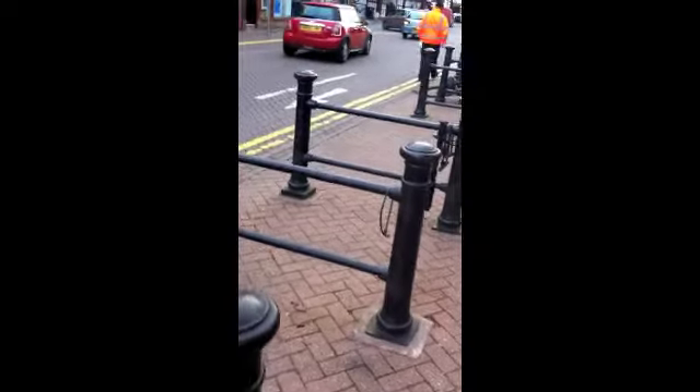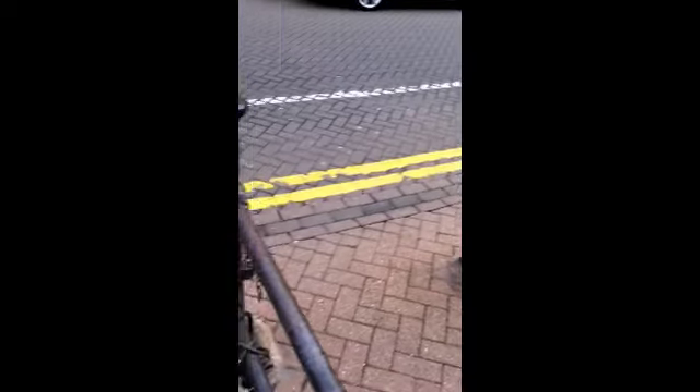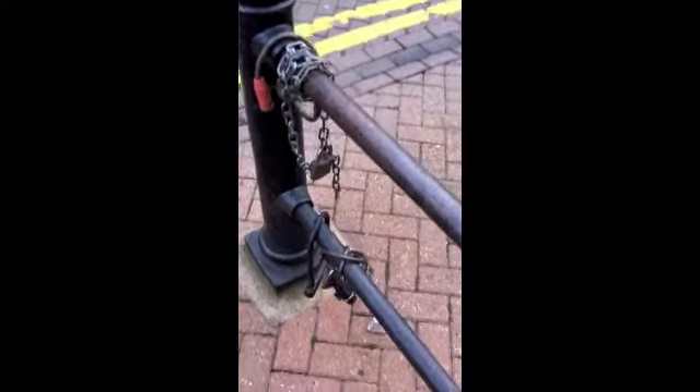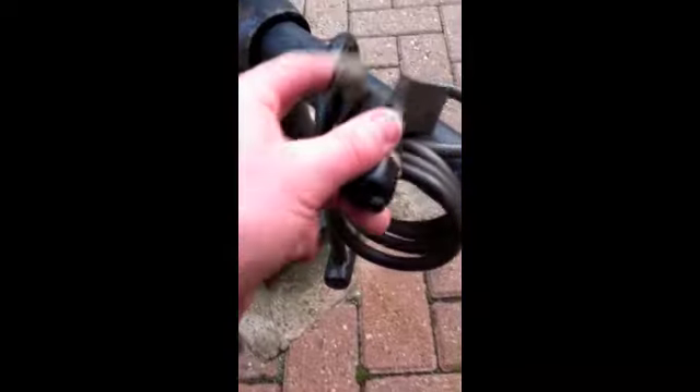Here we see the usual street furniture, and here we have several railings to chain bikes up to. Several people have left their locks attached to the railings. One of the locks though has had a nano cleverly concealed within it.